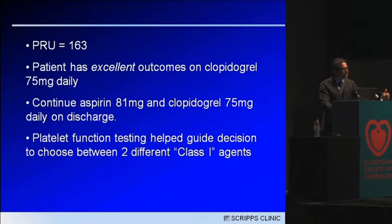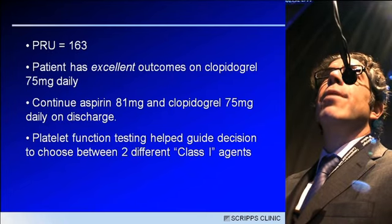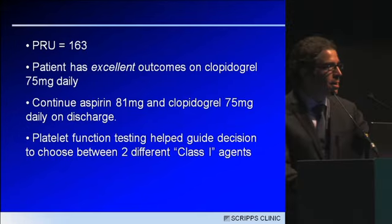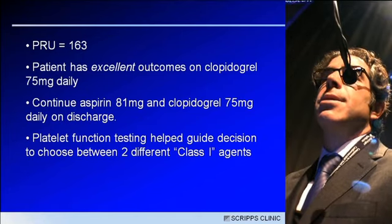Platelet function testing allowed me to guide my decision to choose between two different Class 1 agents according to the ACC/AHA guidelines — clopidogrel or prasugrel. The U.S. guidelines do not specify a preference for one agent over the other; it's left to the operator's decision. This patient is going to do great on clopidogrel based on platelet function testing.